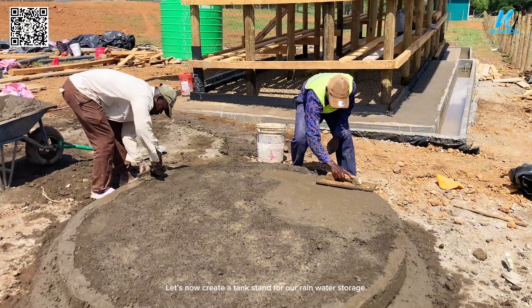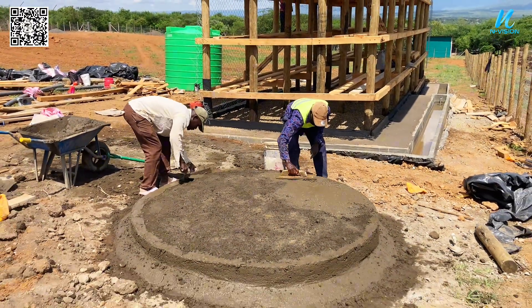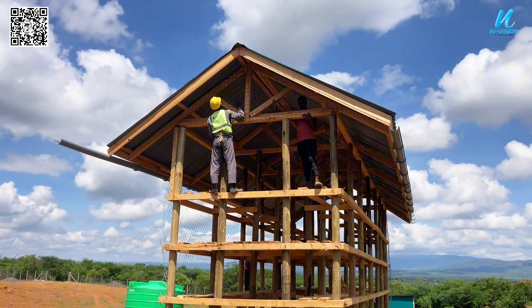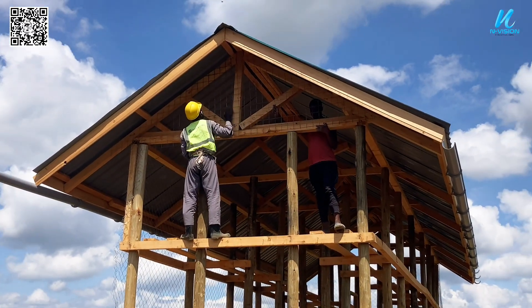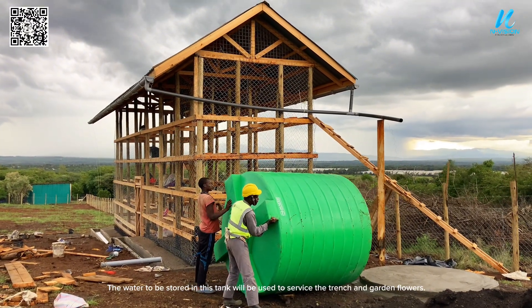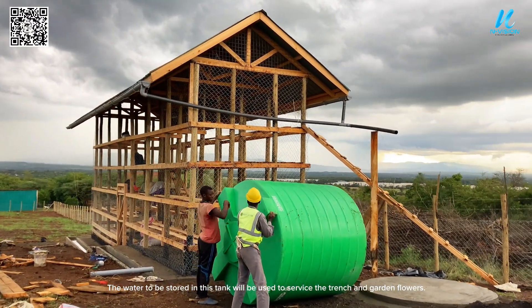Let's now create a tank stand for our rain water storage. The water stored in this tank will be used to service the trench and garden flowers.